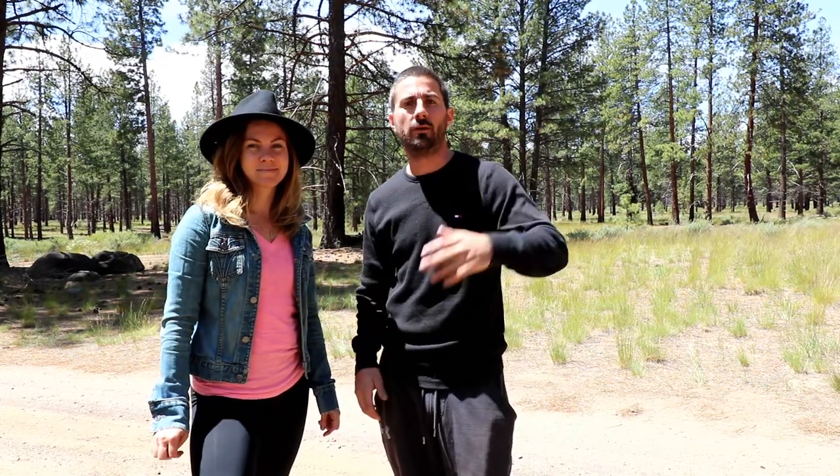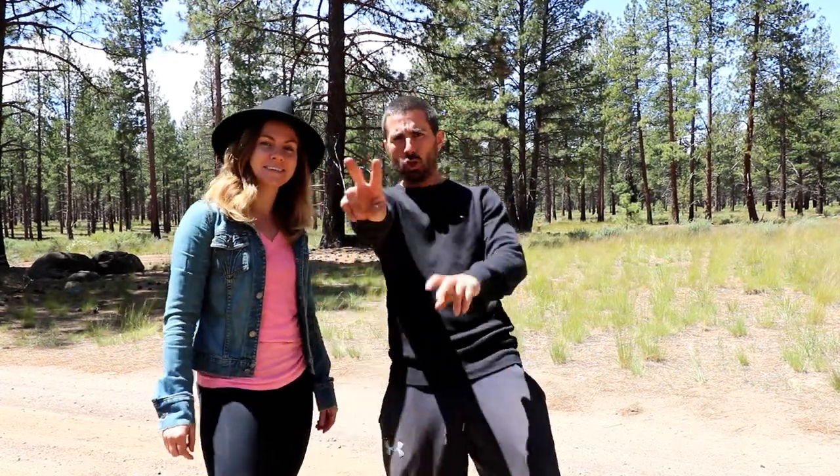All right guys, thank you for watching another episode of Map It Monday. Make sure you like, comment, and subscribe. If you guys know of any free boondocking spots in your area, please let us know and we may feature it in one of our next videos. We've got videos every Monday, Wednesday, and Saturday, so be sure to subscribe for more awesome content. Peace out!